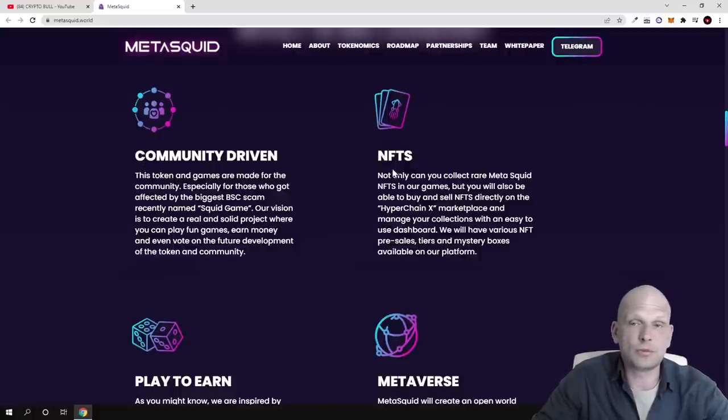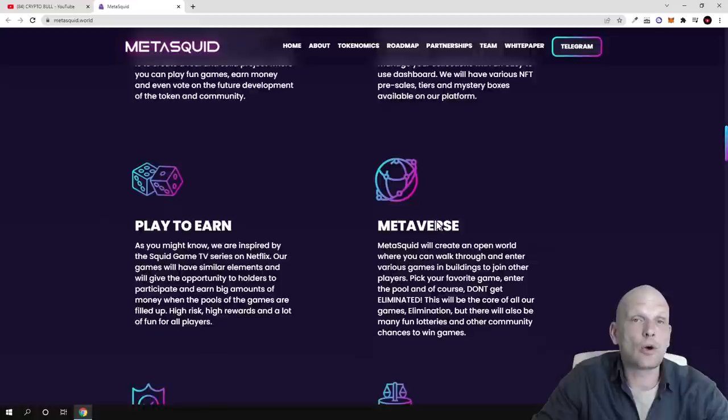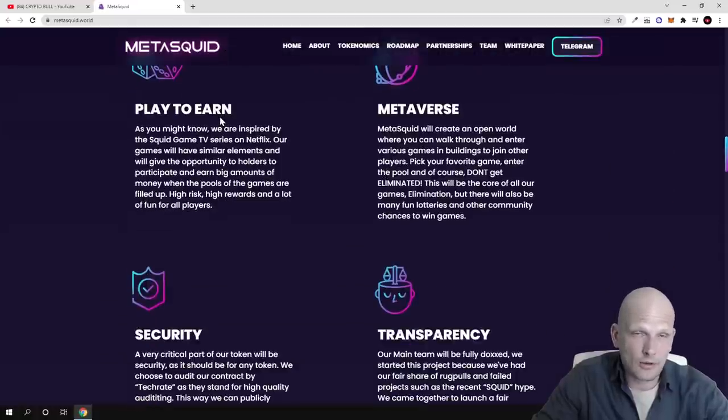The NFTs you acquire can be used in different games built by MetaSquid to generate profits. Not only can you collect rare MetaSquid NFTs in their games, but you can also buy and sell NFTs directly on the HyperchainX marketplace and manage your collections with an easy-to-use dashboard. There will be various NFT pre-sales, tiers, and mystery boxes on the platform. With play-to-earn, you get your NFTs, play, and earn — and investors in NFTs and MetaSquid tokens can also earn just by holding them.